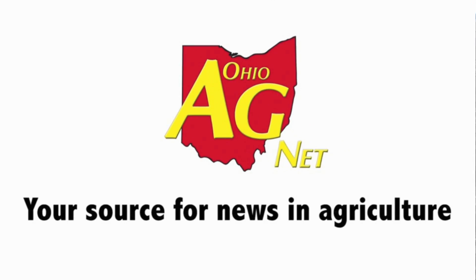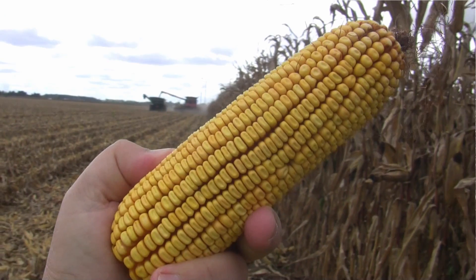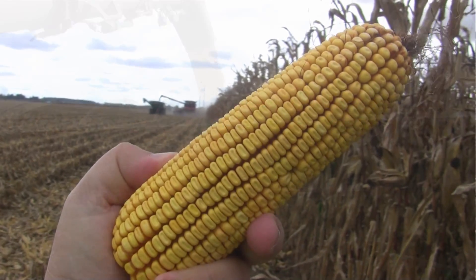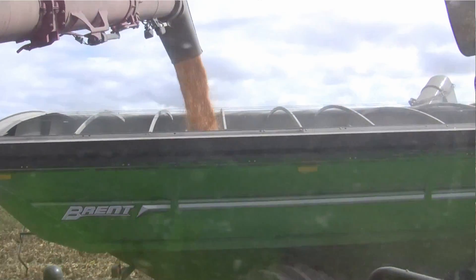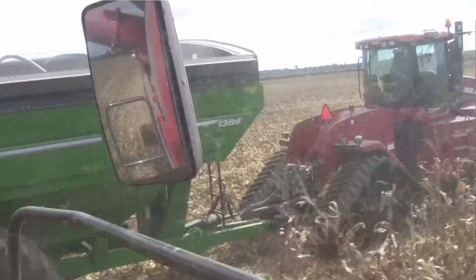Running some OSU test plots in North Pickaway County. Ty Higgins on the Ohio Ag Net with Andrew Klopfenstein. Andrew, this is a nitrogen test plot. Tell me exactly what we're doing here and whose farm we're on.